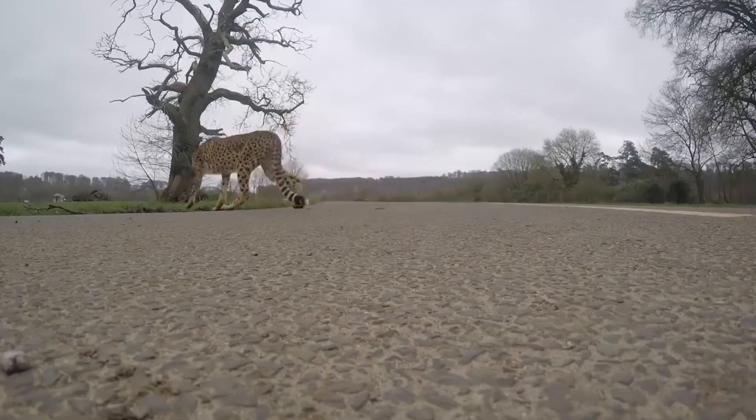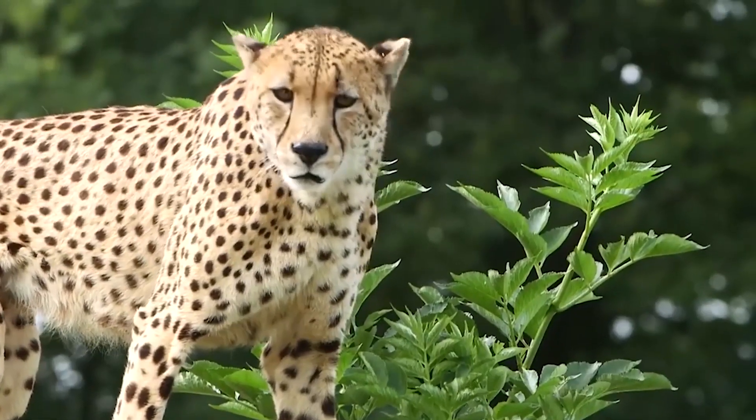Although these cheetah are really popular and a magnificent species, they are unfortunately vulnerable in the wild, so it's really important we do everything we can to conserve them and safeguard them for the future.